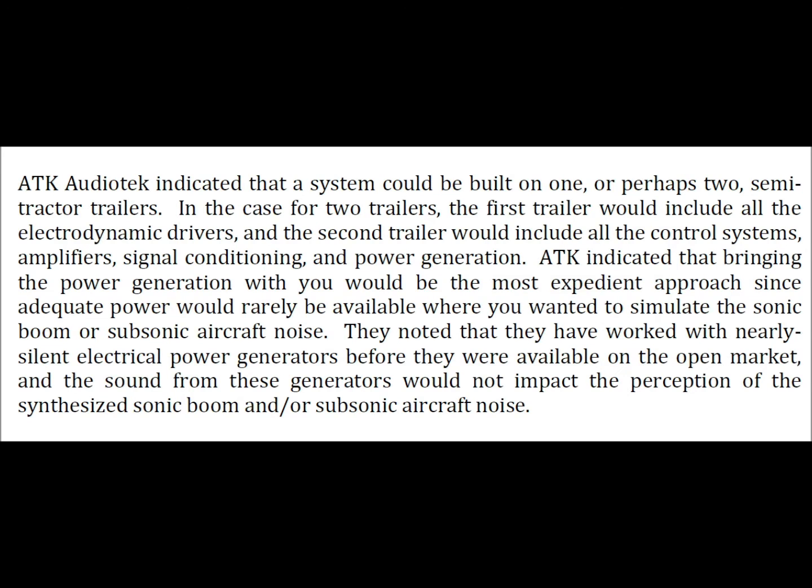ATK Audio Tech indicated that a system could be built on one or perhaps two semi-tractor trailers. In the case of two trailers, the first would include all the electrodynamic drivers, and the second would include all the control systems, amplifiers, signal conditioning, and power generation. ATK indicated that bringing power generation with you would be the most expedient approach, since adequate power would rarely be available where you wanted to simulate the sonic boom or subsonic aircraft noise.